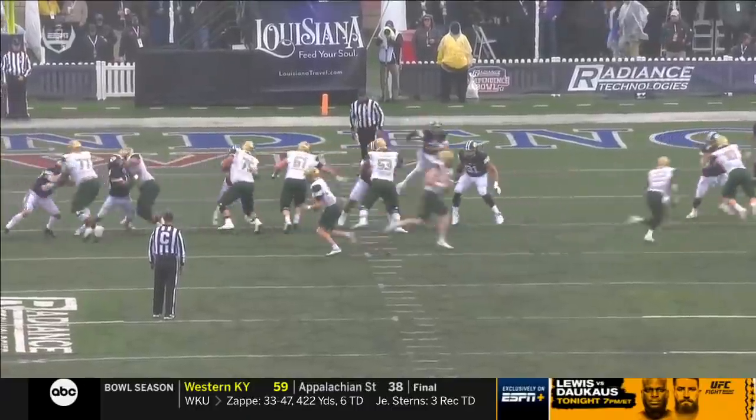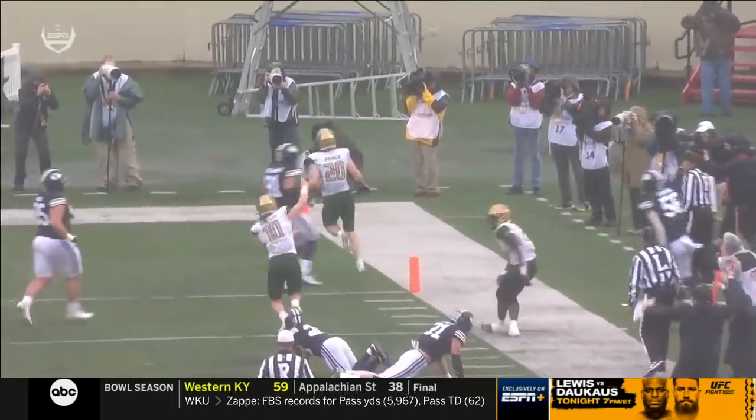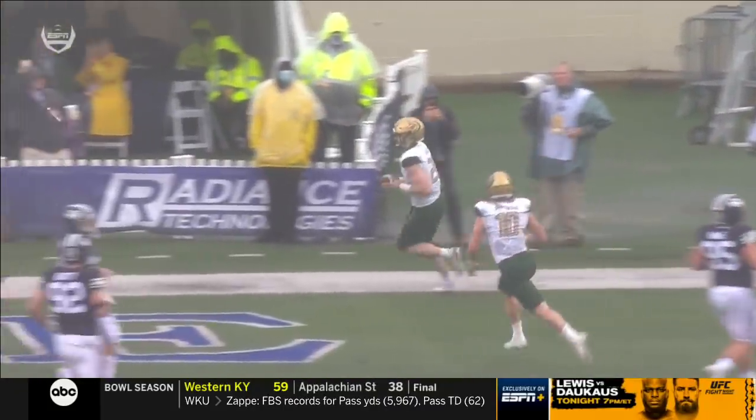Garrett Prince is a matchup problem for any defense. He can just flat out run. There's the motion that we talked about again — just a push pass on the jet sweep look.